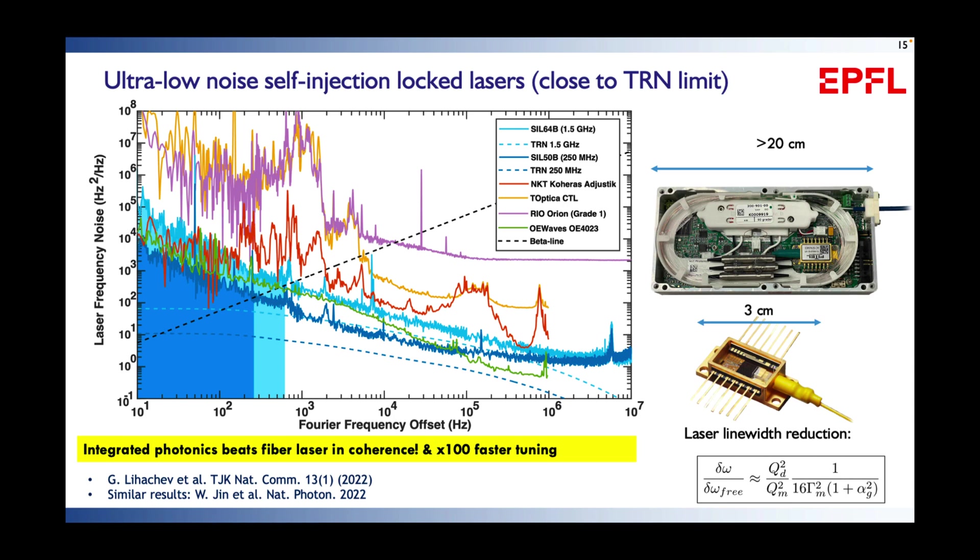Regarding phase noise: you can not only obtain frequency agility but also beat state-of-the-art fiber lasers and even real lasers used as workhorses for fiber sensing in distributed fiber networks. This shows that integrated photonic lasers are now at a point where they are not just smaller, scalable, and compact, but their performance is either on par with or even exceeds that of legacy bulk laser systems — a very exciting turning point for the field.